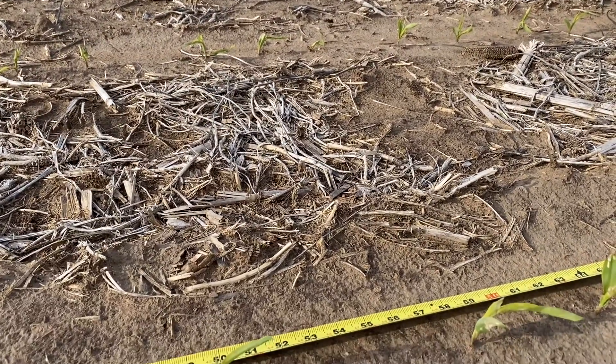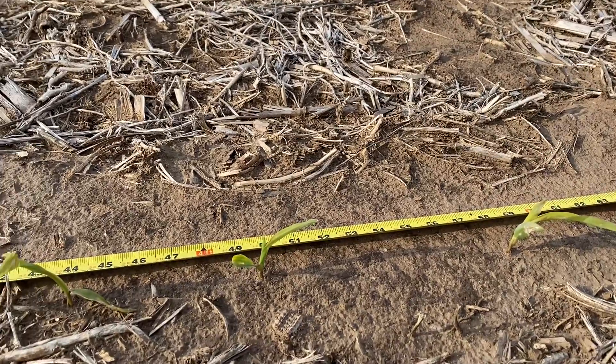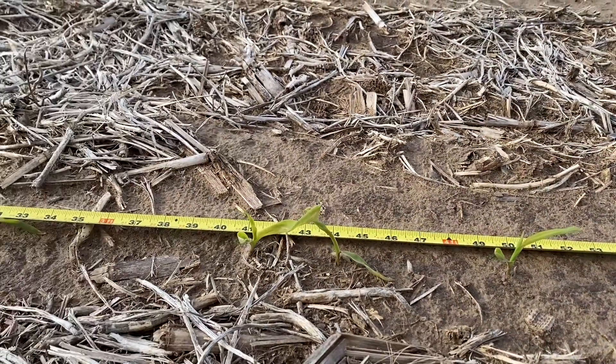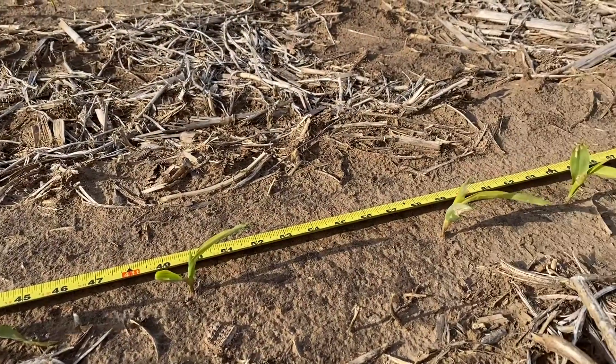The corn crop in western Kansas is starting to emerge. Despite all the cool weather that we've had, this particular field came up very even with really good plant spacing.